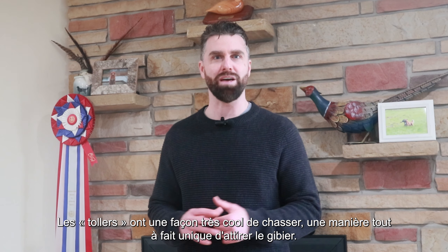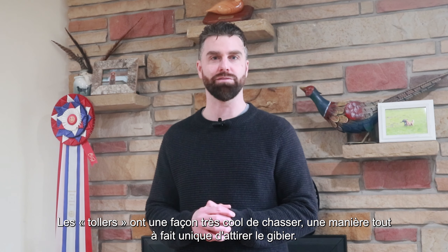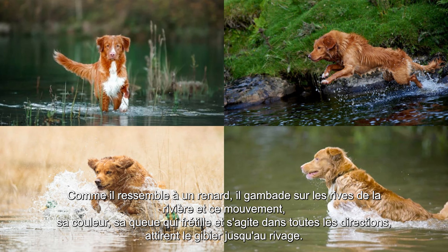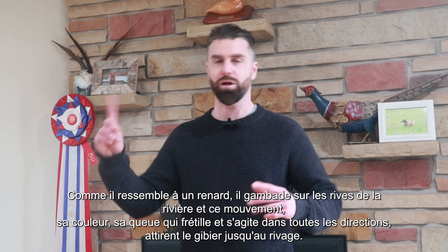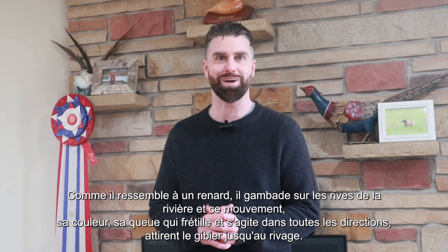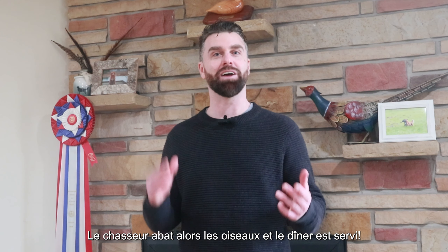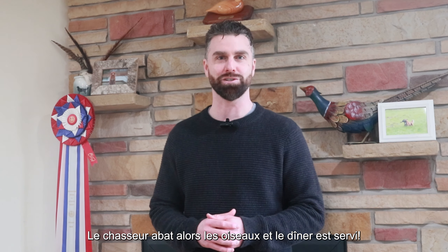Tollers, for short, have a really cool way of hunting — a very unique way of attracting fowl. Since they look like a fox, what they do is they dance around the river's edge, and that movement and their coloring and their tail going up and down, believe it or not, actually attracts fowl to the water's edge. Then the hunter shoots the birds and dinner is served.